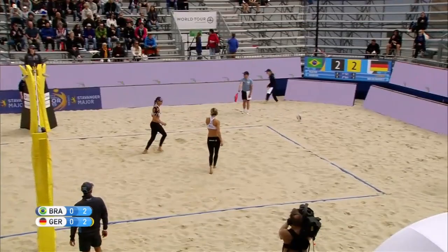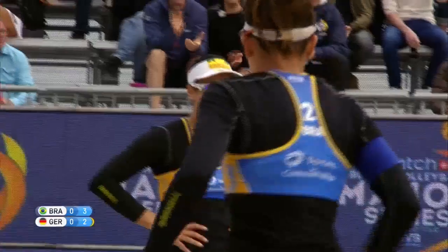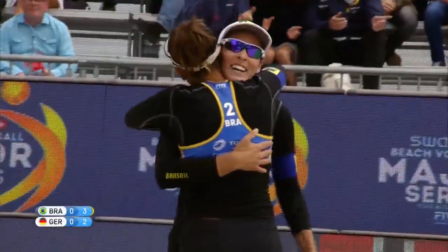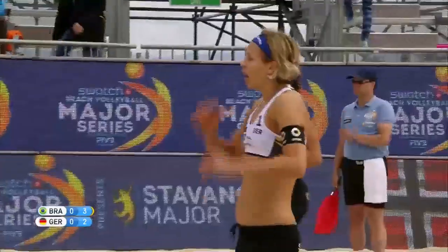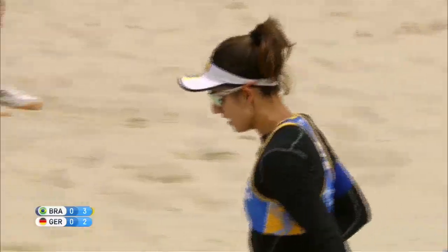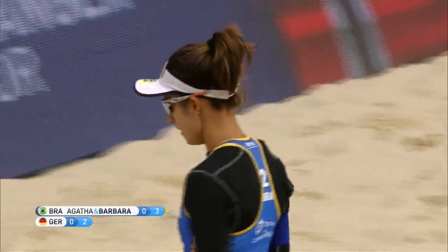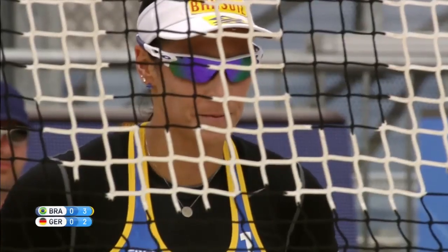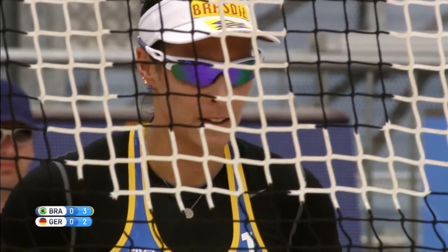Goes deep — Barbara. Beautiful shot. Seixas with a spectacular look to the court, knowing that the defenders are mid-court covering that short area, she goes to the deep corner. A very difficult shot to execute, but she made it look easy. The ball seemed to be hanging in the air forever there. What a lovely timed shot.